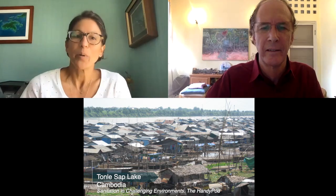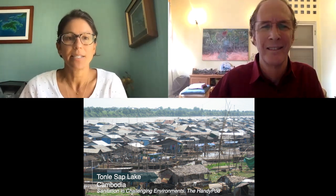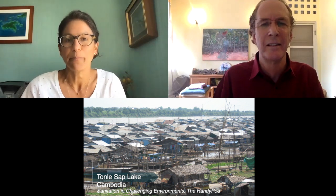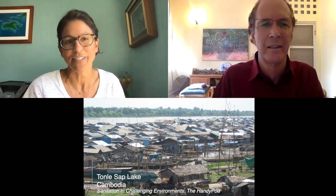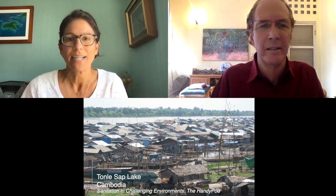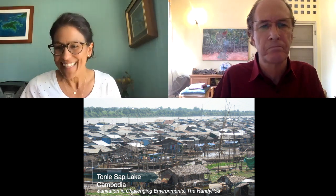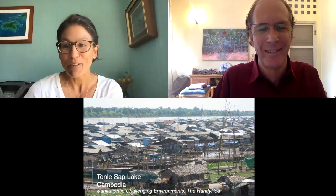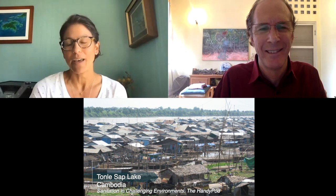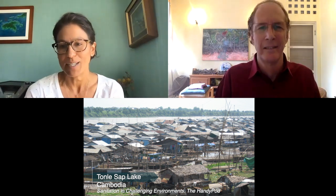And now we'll visit Cambodia to learn about Handy Pods, a three-container system designed to capture and treat human waste from floating households or structures. We'll learn about Handy Pods from Dr. Tabor Hand, the founder and director of Wetlands Work. Tabor, welcome — thanks so much for joining us. If you could, please introduce yourself and Wetlands Work and share a little bit about the location of this Handy Pods project.